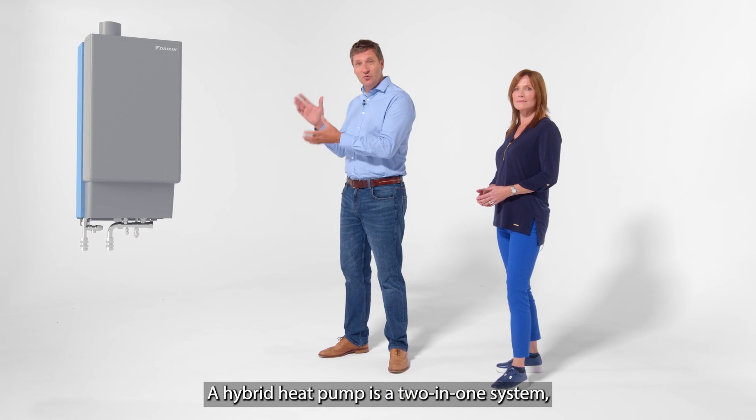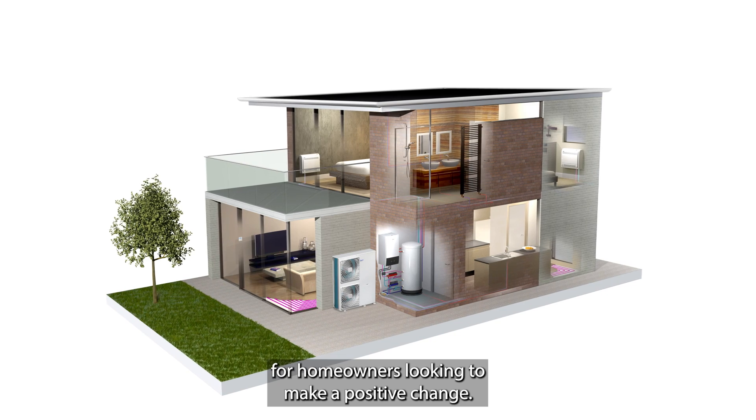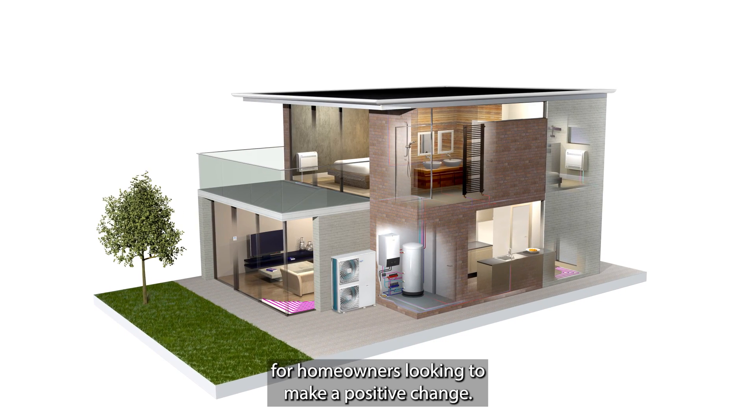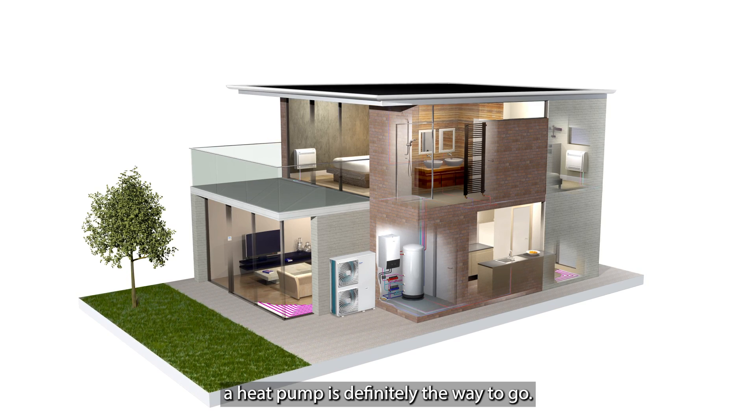A hybrid heat pump is a two-in-one system combining a gas boiler and a heat pump, so it's a smart solution for homeowners looking to make a positive change. Or if you're off the gas grid, a heat pump is definitely the way to go.